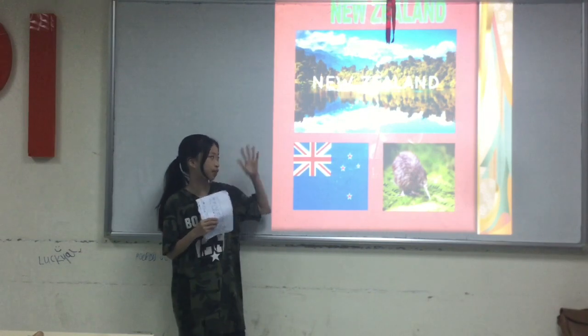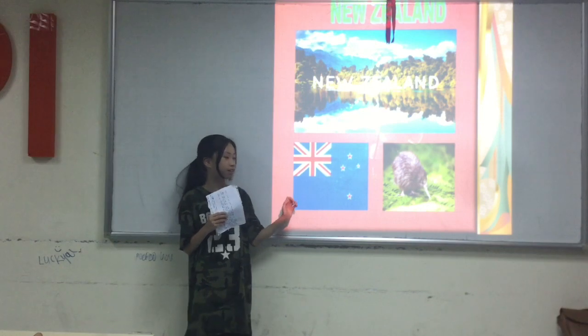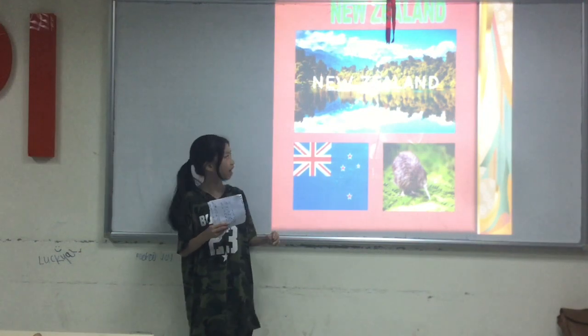I will let you guys look at it first. So this is the flag of New Zealand. It kind of looks like the Australia flag, and this part kind of looks like the England flag.